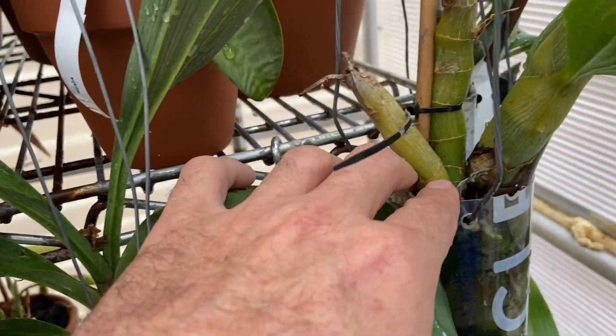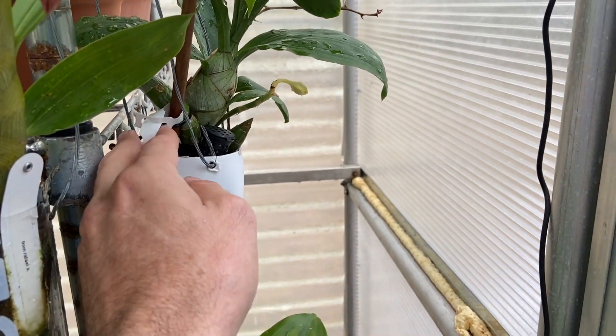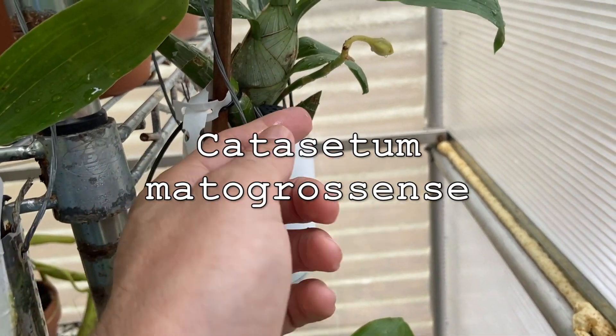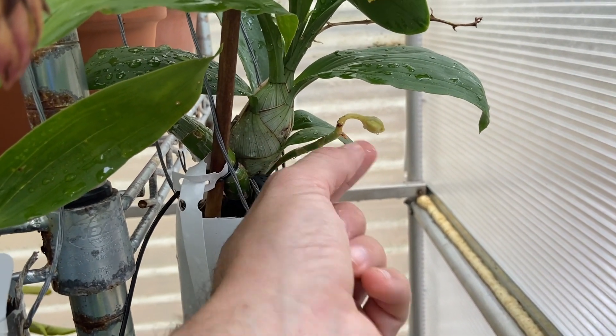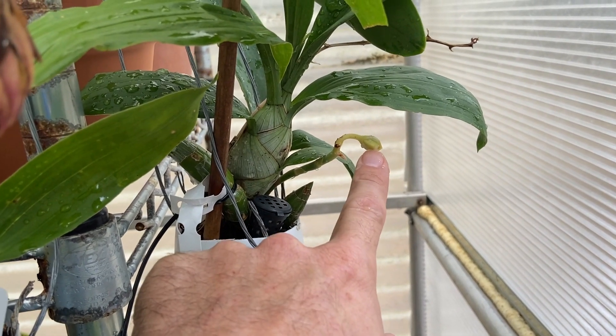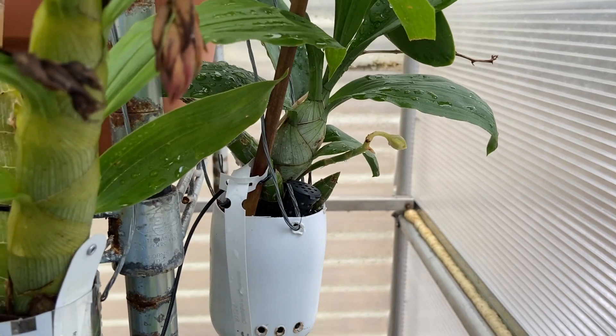Over here I have Mato Grosso which is blooming once again. It seemed to have aborted a single bloom earlier but it's still on track to get this one blooming. I kind of wonder if that'll be a female flower, which would be kind of cool — I haven't seen those yet.